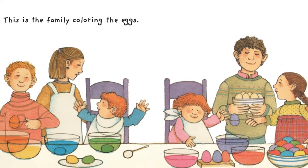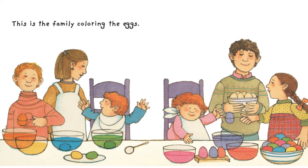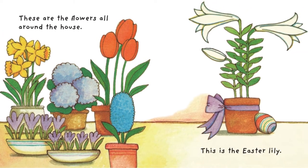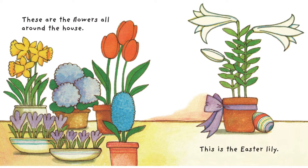This is the family coloring the eggs. These are the flowers all around the house. This is the Easter Lily.